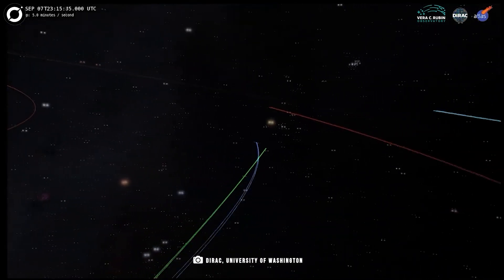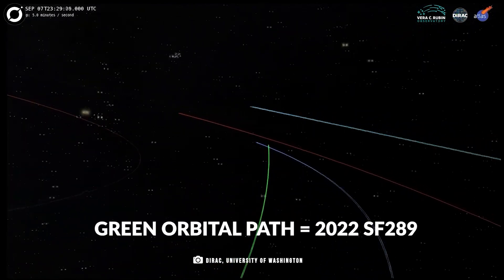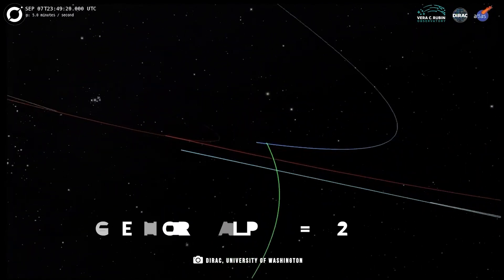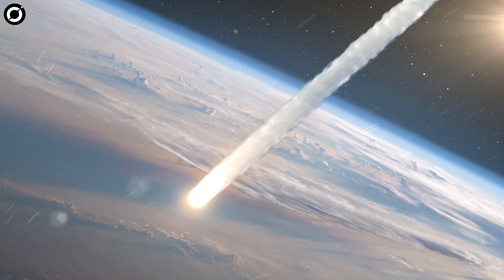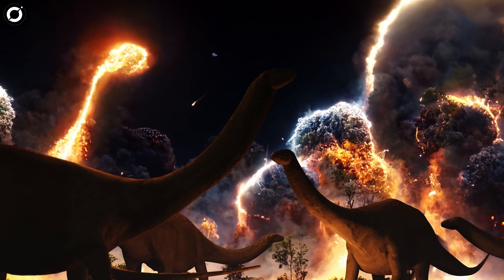2022SF289 is not a threat. While its orbital path will take it within 140,000 miles of Earth, it appears unlikely to impact the planet at any point in the foreseeable future. And, at 600 feet in length, it likely would be devastating, but not catastrophic, like the asteroid that contributed to the dinosaurs' downfall.